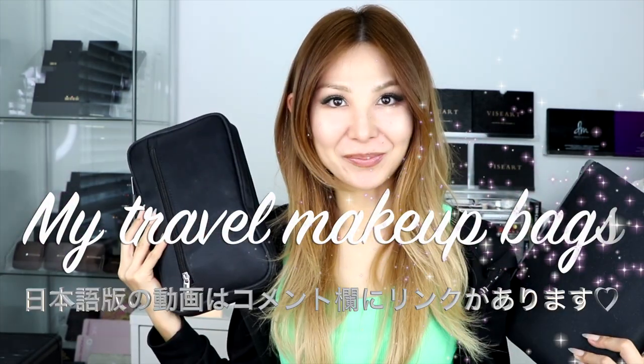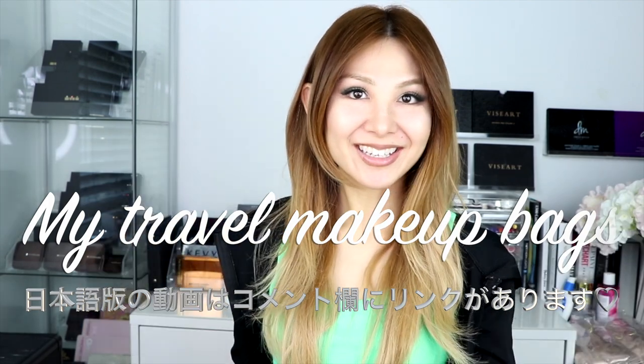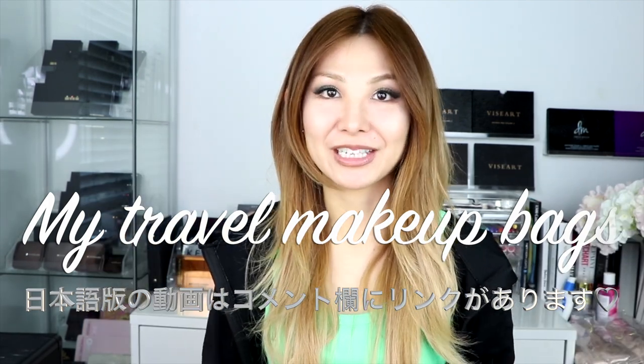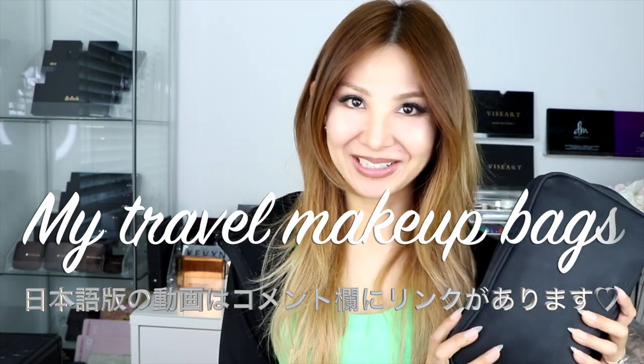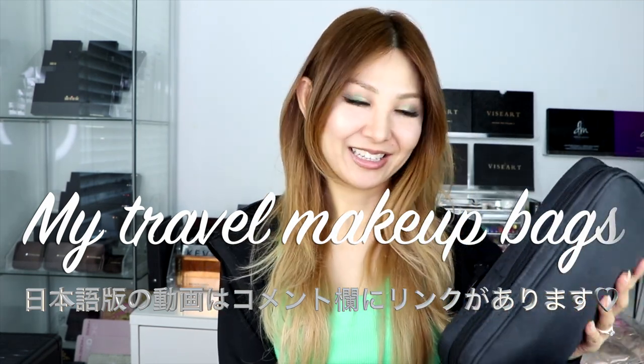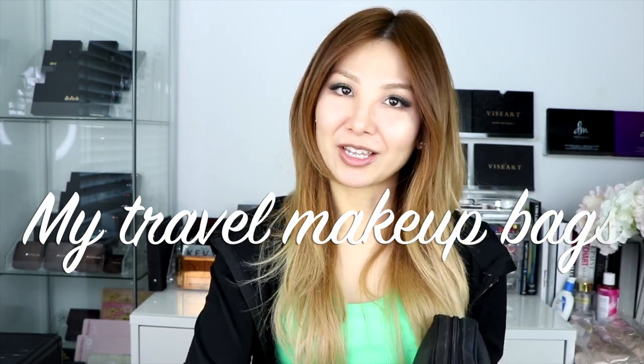Hi guys, it's Simide. In this video, I'm gonna show you what makeup products I'm gonna bring to Japan, because I'm going back the day after tomorrow. So this is real things I'm gonna bring. There are a lot of my recent discoveries, my favorite makeup products, and how I pack for travel. So I hope you like this video. Grab your coffee or something to drink, and let's get started.